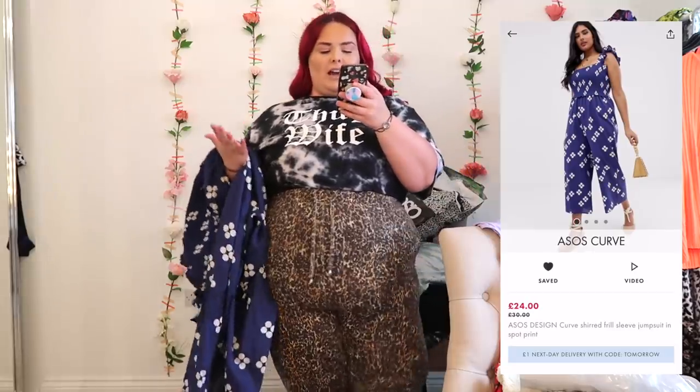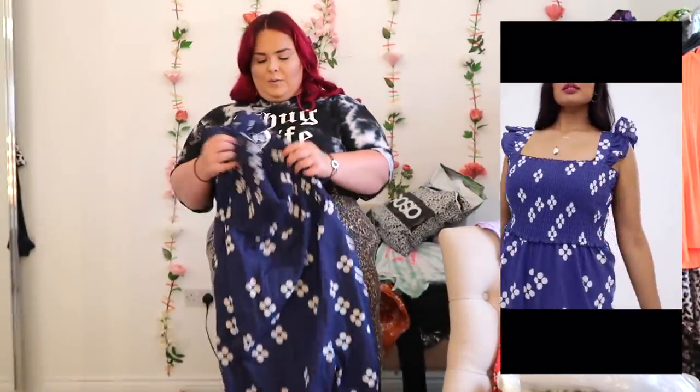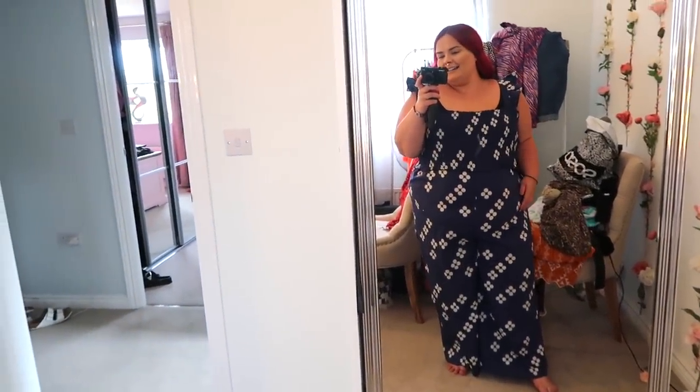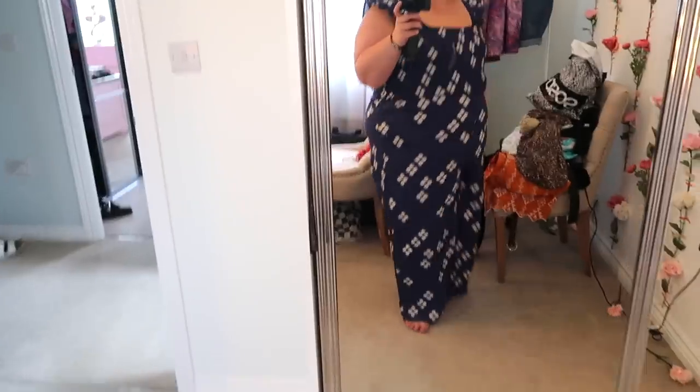Then I got this jumpsuit which also had some money off it — the ASOS Design Curve Sheared Frill Sleeve Jumpsuit in spot print, £24 from £30, size 26. Just thought it would be nice for summer. It's got frilly sleeves, a sheared section at the waist, and then big culotte bottoms which are obviously meant to be three-quarter but are obviously full length on me. I actually quite like it — the legs are quite big and the sleeves are super cute with the frill. Quite like this one for summer.